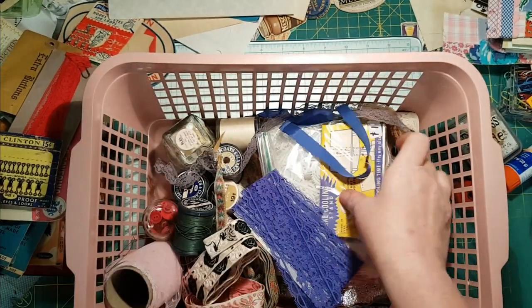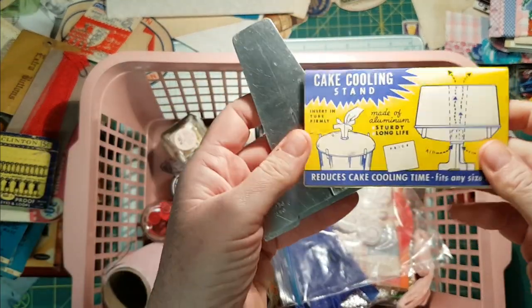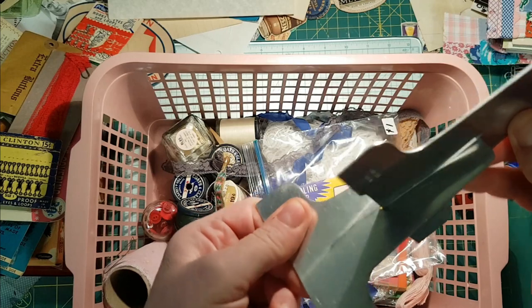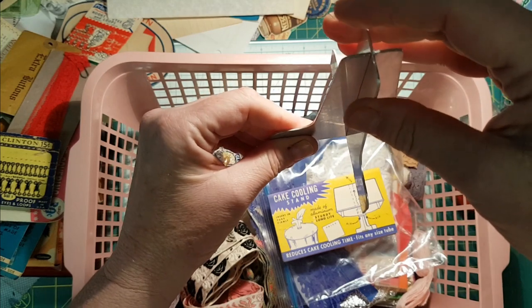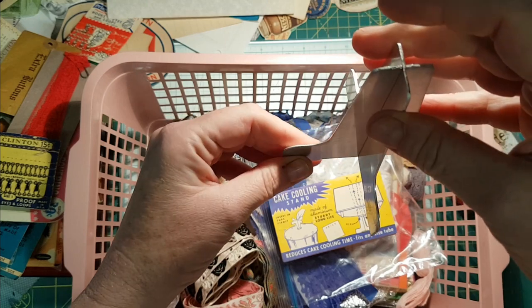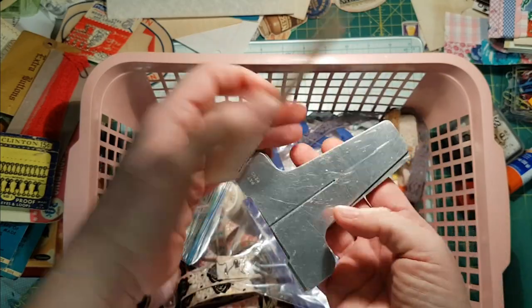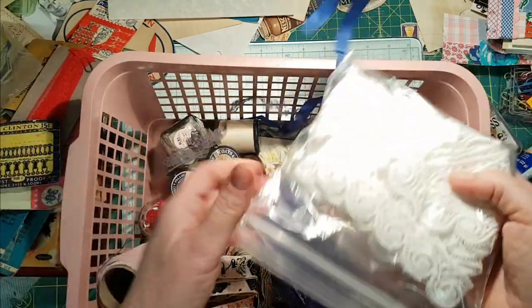I think I got this at the first sale — it's a cake cooling stand. Look, it has the spot for a price tag. The idea is this goes in like that and then you put your cake on there — any size tube. I don't have any use for it since I'm not baking cakes, but I did love the card. Won't that be cute for a little flip out?